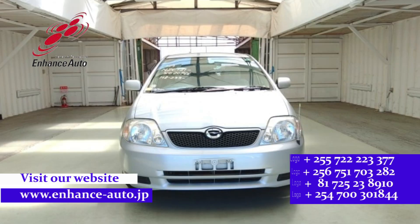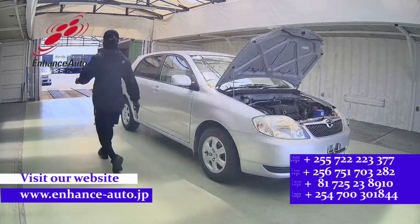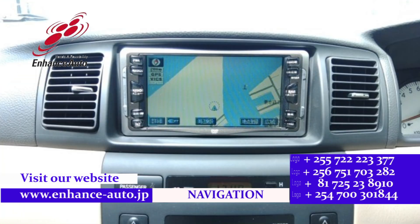Quality Japanese cars in Hens Auto Japan, for safe and secure dreams. Quality Japanese cars in Hens Auto Japan.